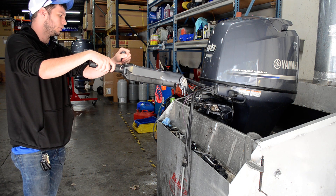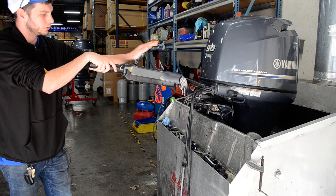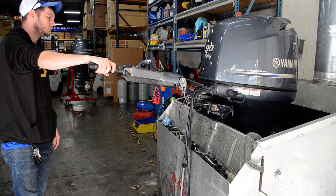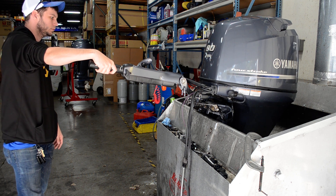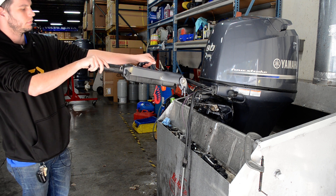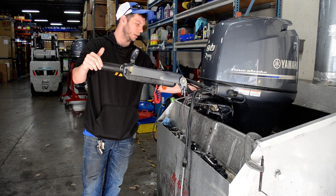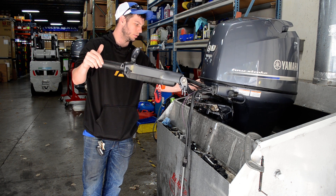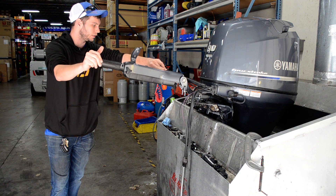Back to neutral, and reverse. Back to neutral. Also has tilt and trim right here on the side in case you're at the back of the boat and not at the tiller. Shut it off.